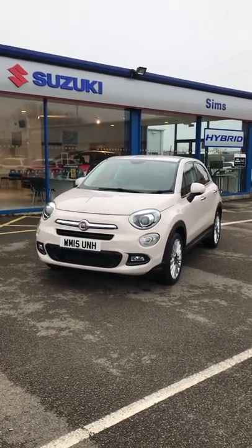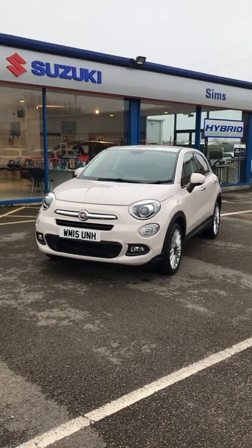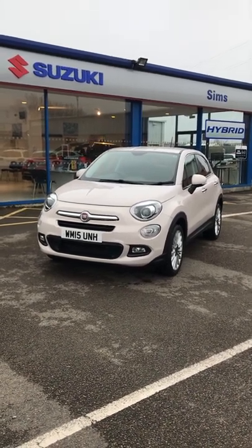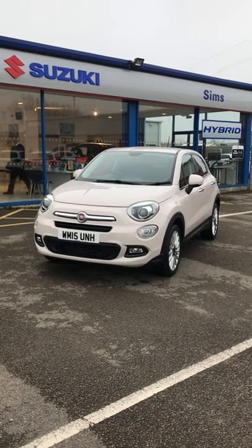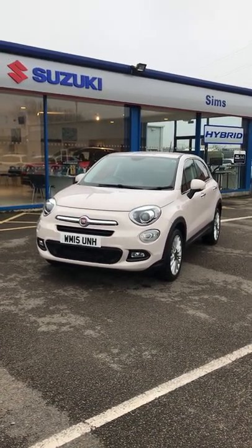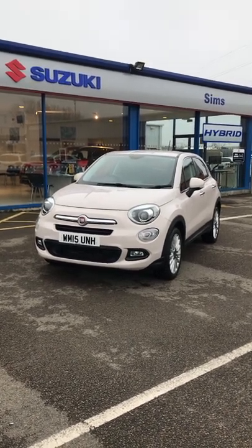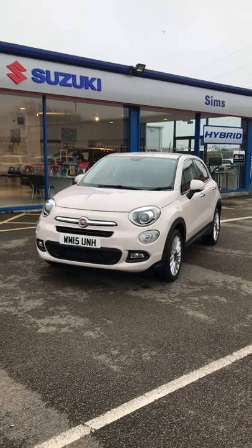Hi, welcome to Sim Suzuki video appraisal walk around. We do these videos to show off the condition of our cars, because the feedback we get from customers is that they see pictures of cars online at other garages but quite often when they get there they're not as described. So to show our cars are as described and do match our photographs, we do this video appraisal that'll give you the confidence to purchase online.